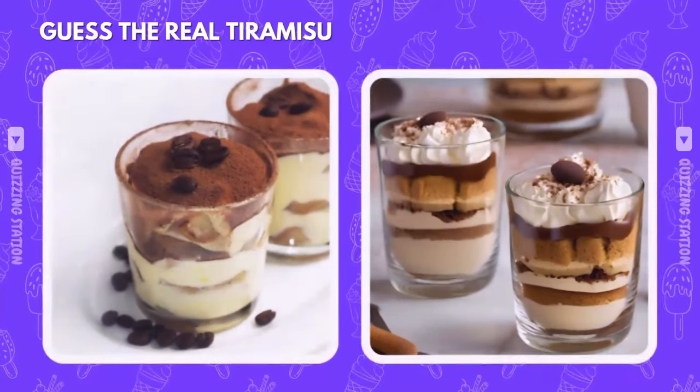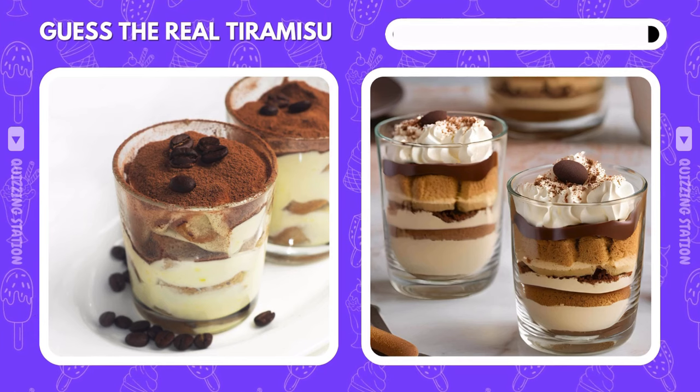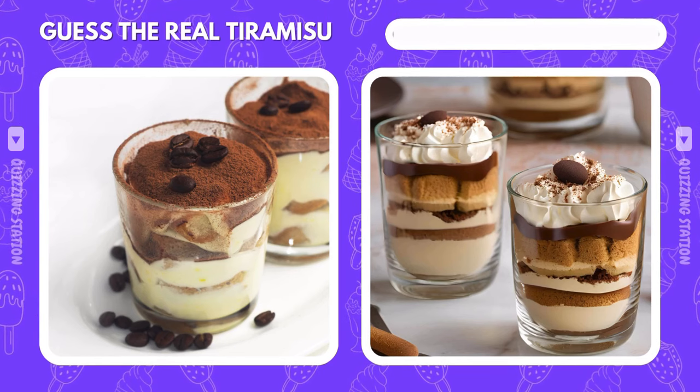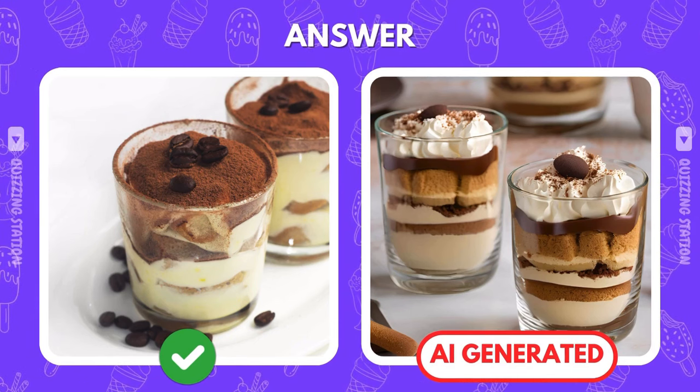Are you picking the tiramisu on the left? Or does the right one look more legit? The real one is on the left. Hope you didn't let the AI trick you.